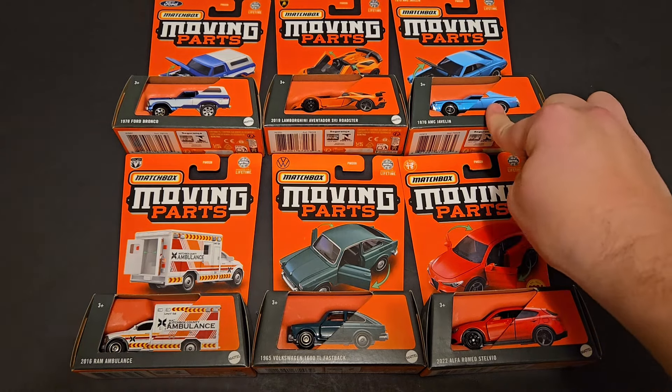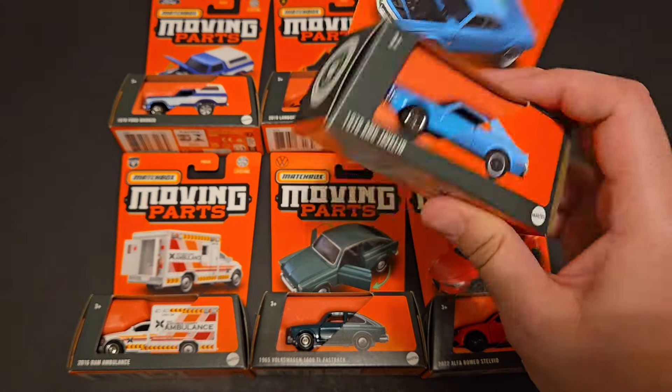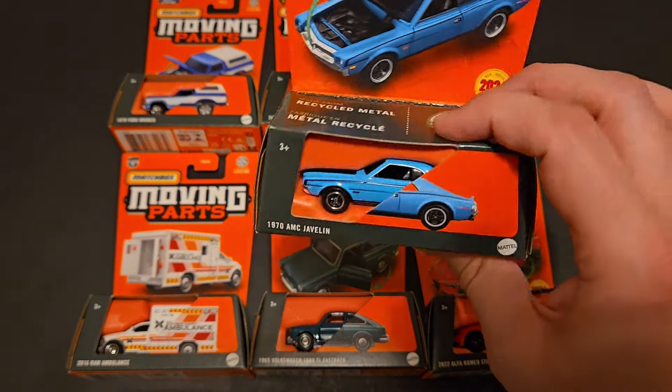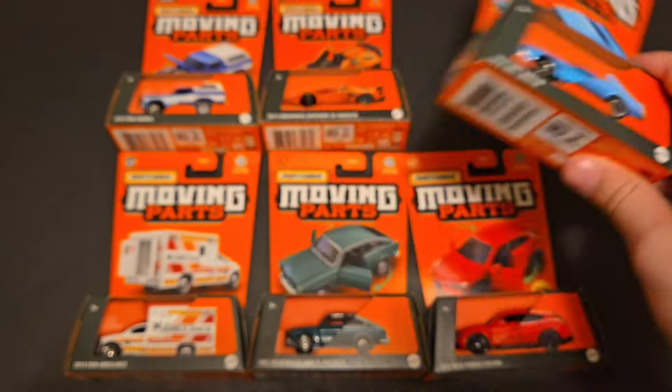It's very similar to the Mustang, so don't get this confused — this is not the Mustang. Matchbox made a Moving Parts Mustang a year or two ago; there was a blue Mustang with a black hood. This is not that. This is an AMC Javelin.